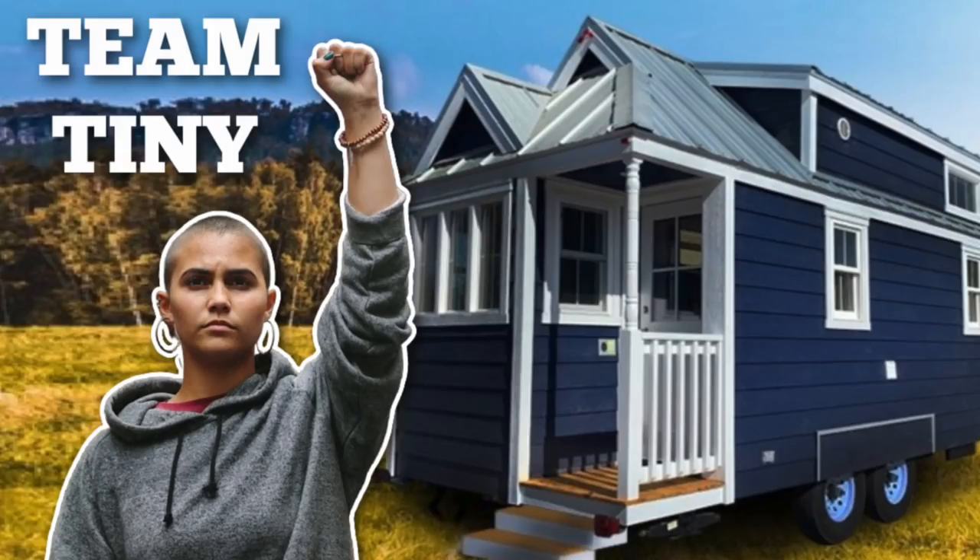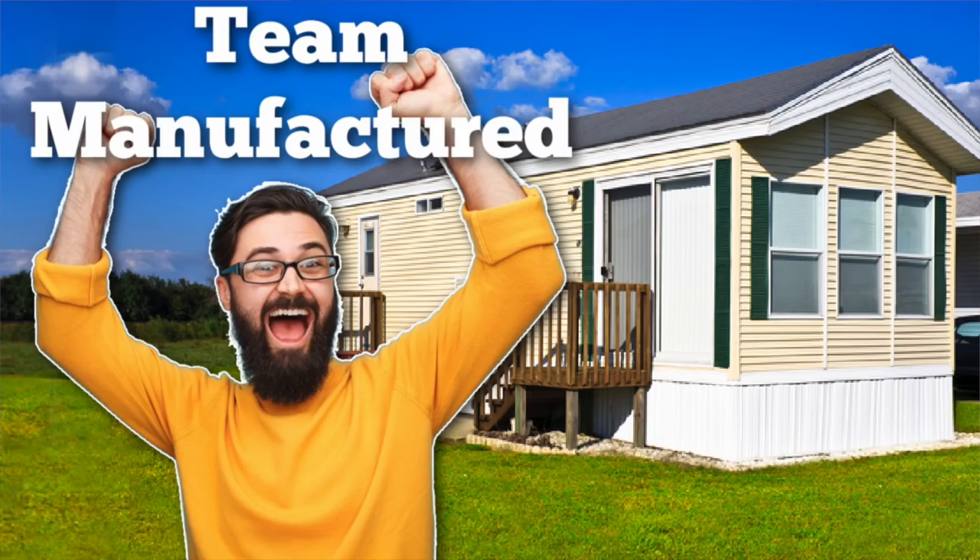In my previous videos about tiny homes, there are two camps of people. There are people that absolutely love tiny homes, and then there are people saying, why don't you just go ahead and buy a small manufactured home for less money? Today we're going to be going over the major differences between the two types of homes, so you can make the best decision for yourself — tiny home or manufactured home.